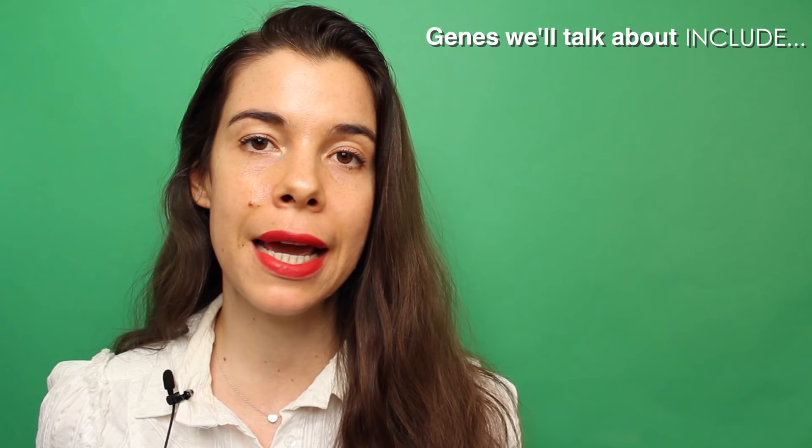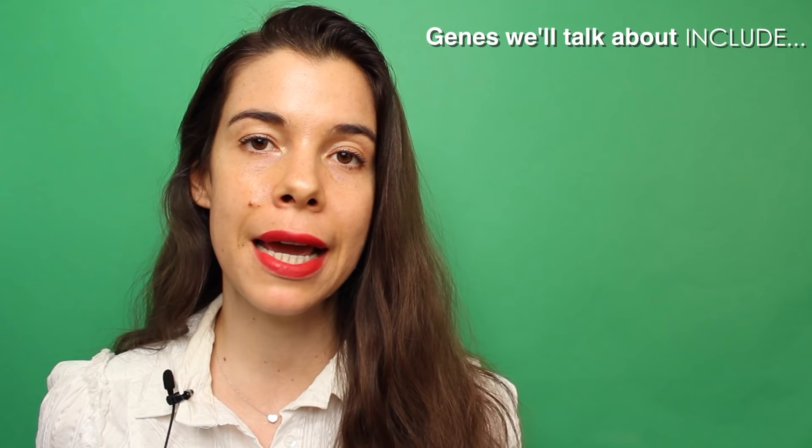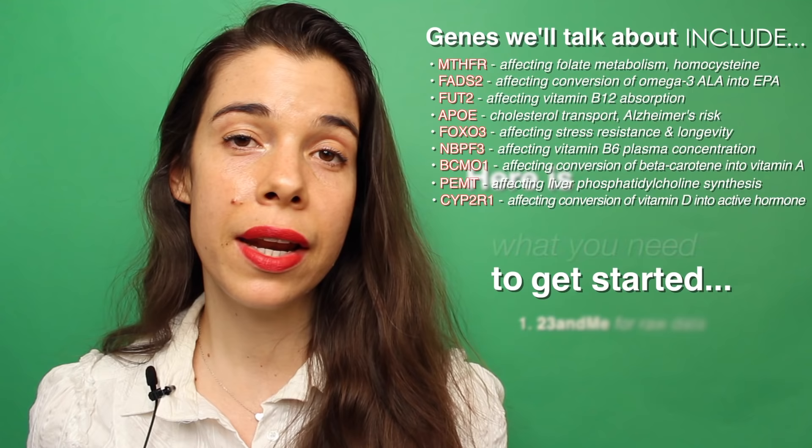We'll also be discussing a few specific gene polymorphisms that can be readily genotyped, including MTHFR, FADS2, FUT2, APOE, FOXO3, and more.